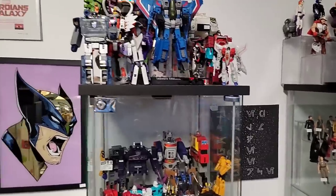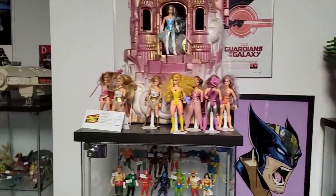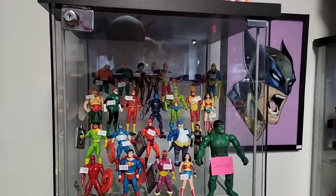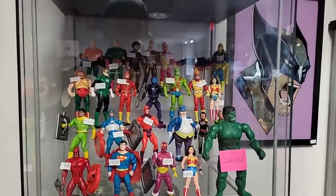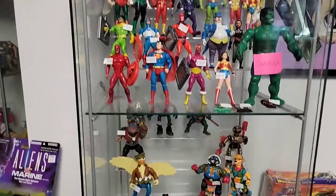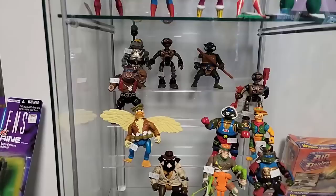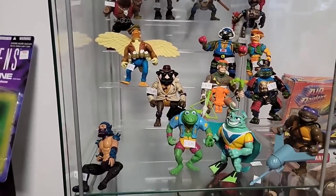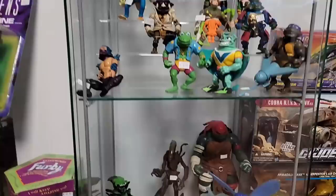That's all She-Ra's stuff and She-Ra's Castle. Check this out — look at all the Secret Wars and Superpowers, all individually priced, some complete, some not. Some turtles here — I really like the Ace Duck, I almost pulled the trigger on it. There's also a Fugitoid and a Metalhead in the back there.